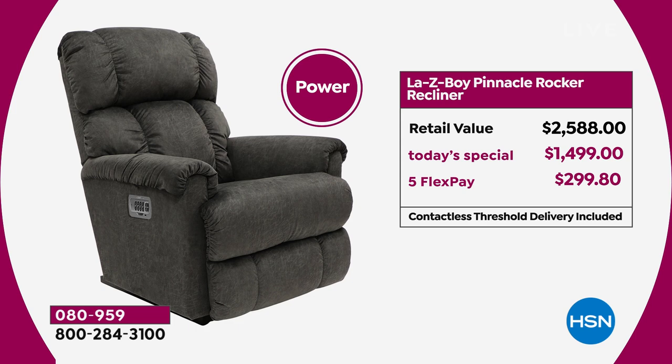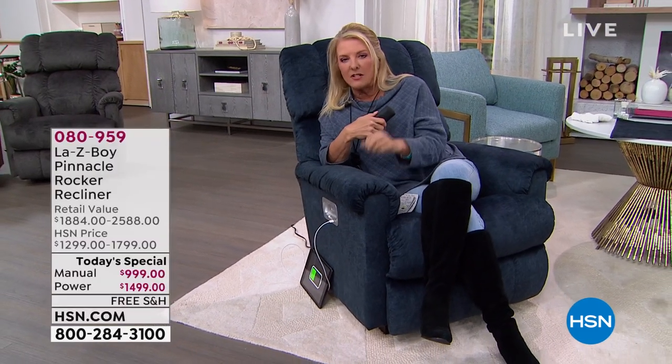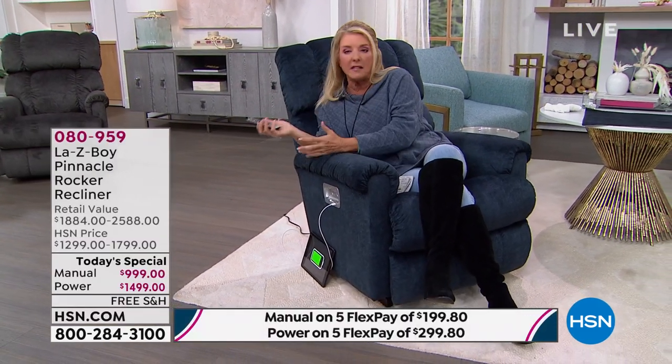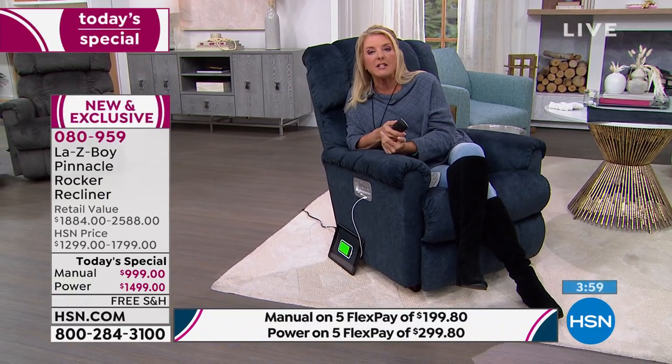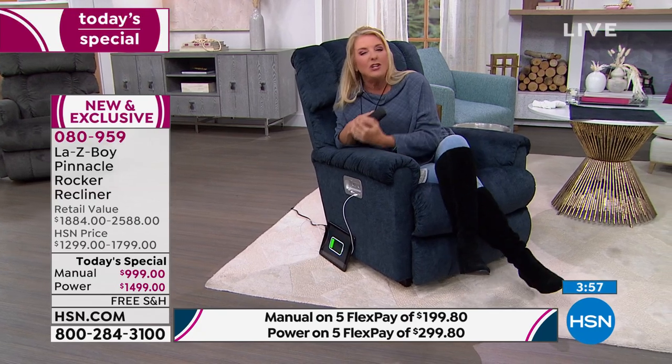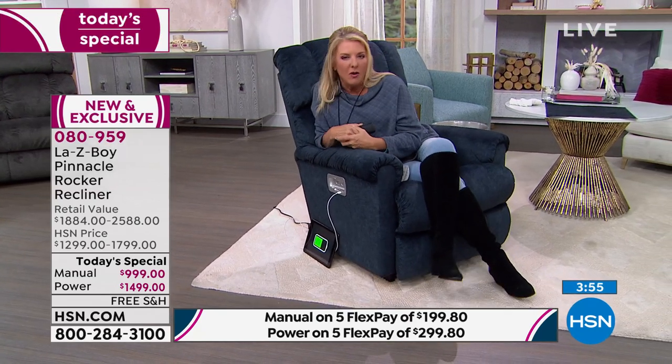People are going to run out and say, 'I want that' — and when they look at comparable options, they'll wonder why the price is different. We have the price of the manual on our power — that's exclusive to HSN. If you want the manual, I get it, it's less expensive. But do not miss out on the value on either one because it all ends tonight at midnight.